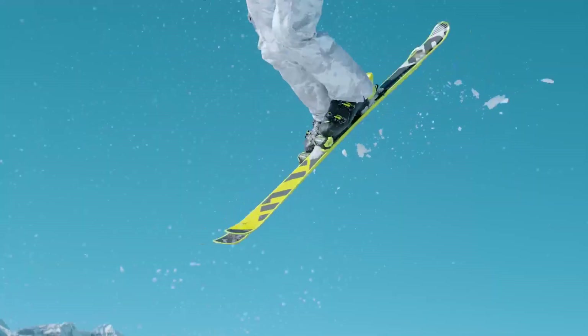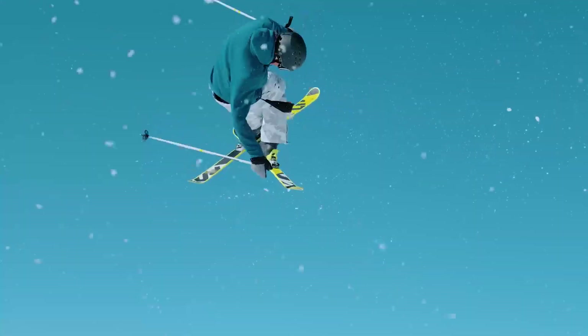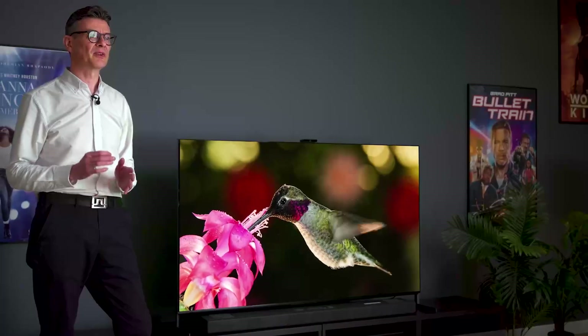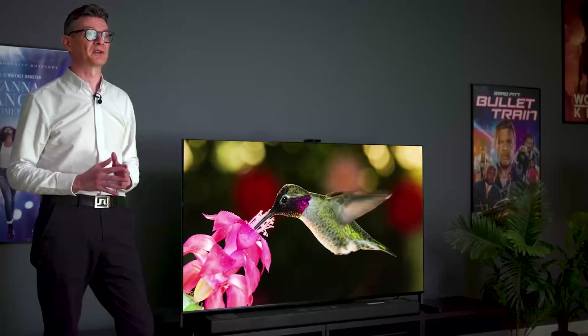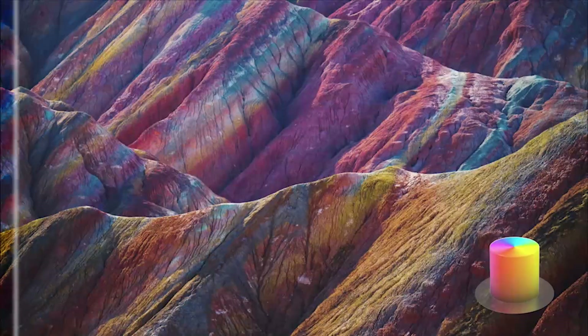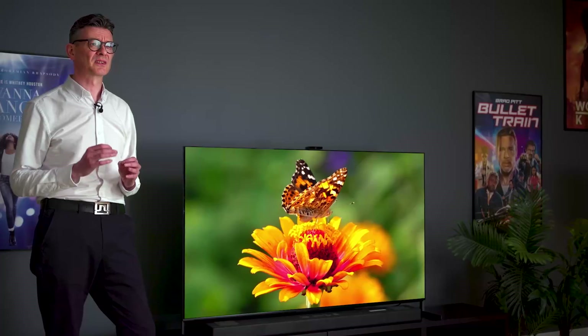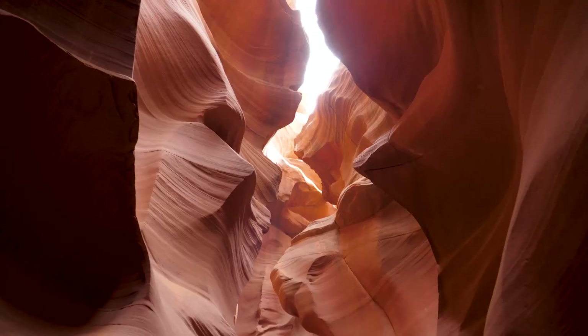Color plays a vital role in the overall TV viewing experience, enhancing realism, visual impact, and accuracy of the content we love to watch. The A95L's new QD OLED panel brings to life our widest palette of colors yet. With over a billion natural shades and hues, your screen will be filled with vivid colors, subtle tones, and realistic textures at all brightness levels, thanks to our latest XR Triluminous Max technology.